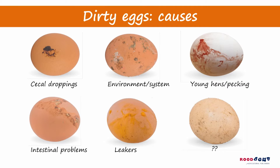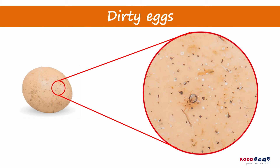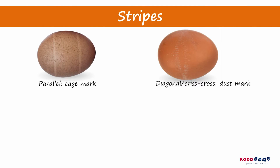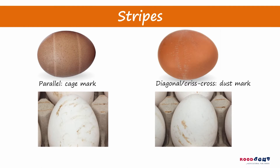Do you know the problem you can see on this last egg? This poultry house is infested with red lice. Various types of stripe on the egg can be traced back to different causes. Take a look at the different stripes that can be seen on eggs.